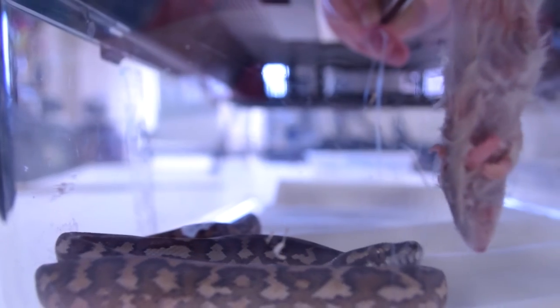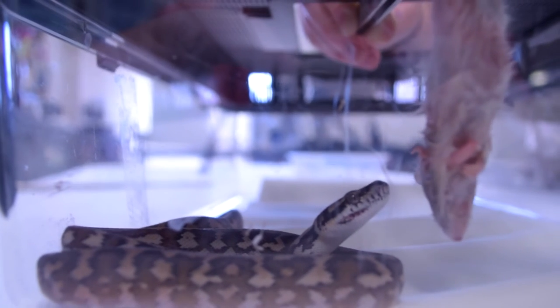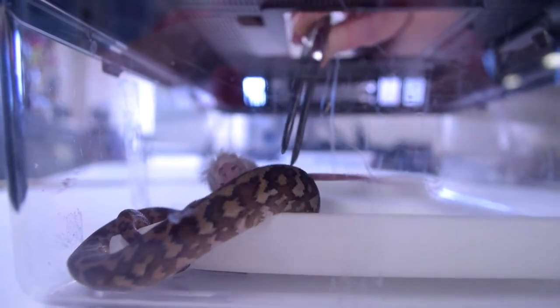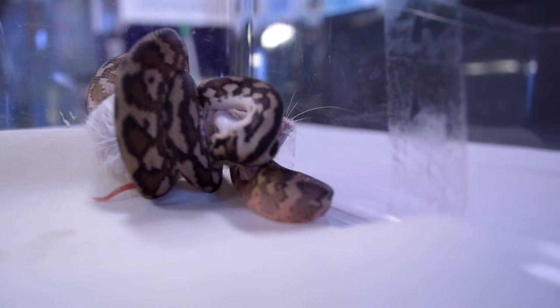When you're holding the food item in front of the snake you will notice that he will slightly move back into an S shape. This will allow him to strike forward at the food item and be able to wrap it up. Pythons don't have venom so the way that they kill their prey is by constriction — you'll notice that your python will demonstrate this by wrapping his body around the prey item.